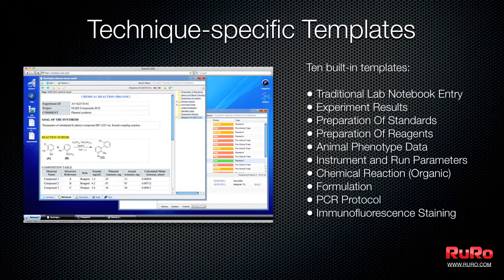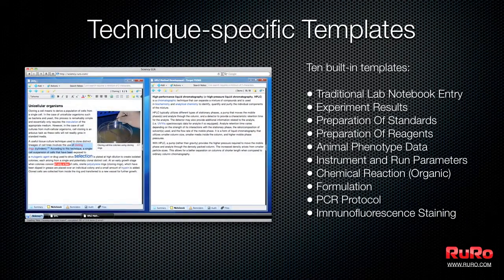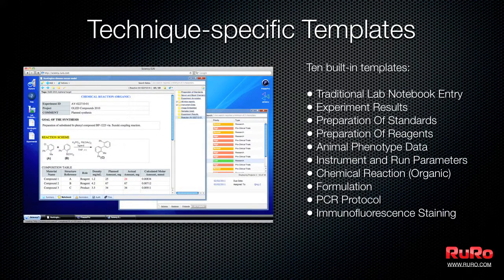The user-friendly interface enables scientists to structure and manage their workload by creating technique-specific templates. It captures analytical data from lab instruments, records experiment results, and exports data to LIMS, text, or PDF files.